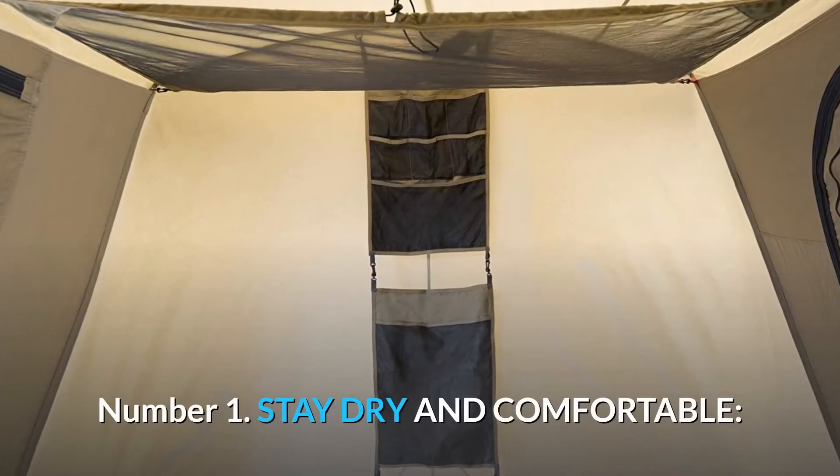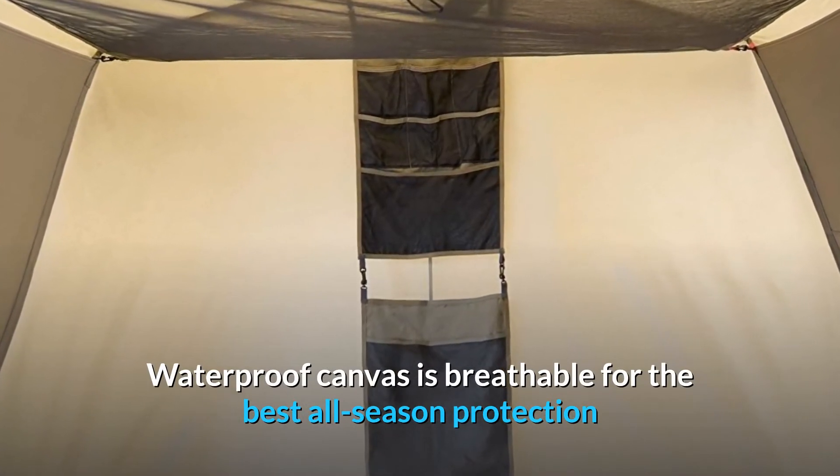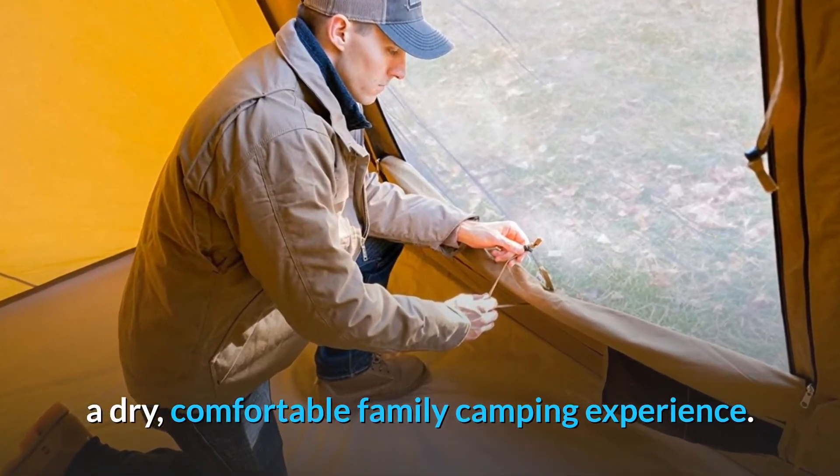Number 1: Stay dry and comfortable. Waterproof canvas is breathable for the best all-season protection and airflow, with mesh screens for ventilation and views. Finally, a dry, comfortable family camping experience.